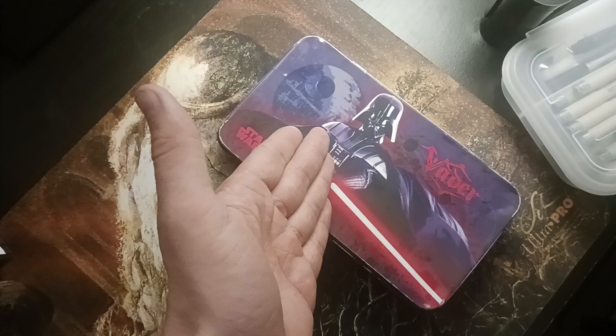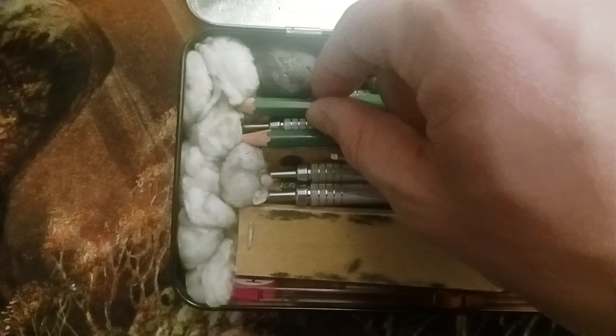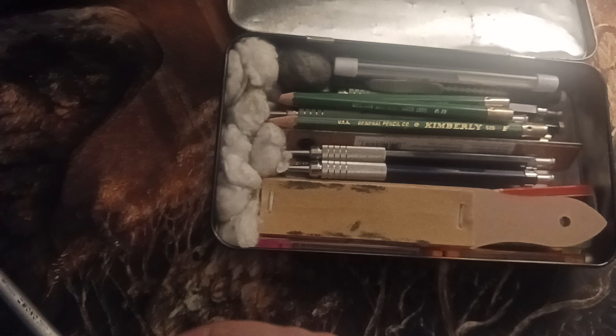Then we have this box I got when I was in elementary school — I don't really care that Vader's on the front. It's received a little bit of damage over time but it's literally the perfect size for what I need. The reason there's cotton in here is to keep the pencils from having their graphite tips broken as they move around in my backpack. We have a very precise eraser and some refills for it, and a less precise eraser.